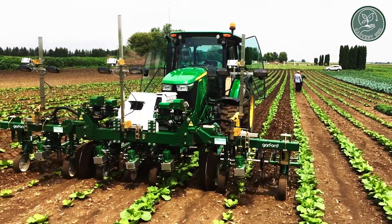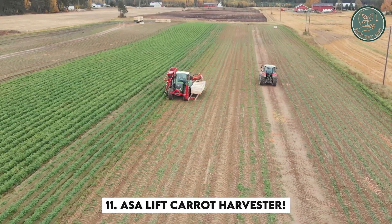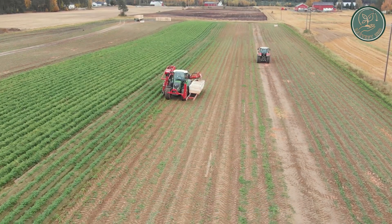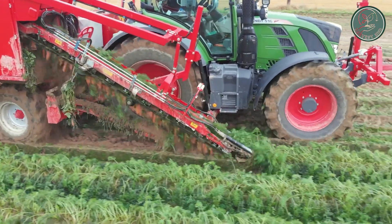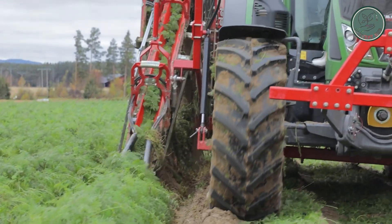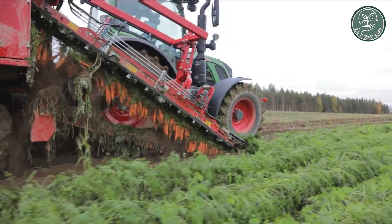Have you ever wondered how farmers efficiently harvest carrots from vast fields? Enter the Ace-A-Lift Carrot Harvester. This specialized machine, made by Ace-A-Lift, is a game changer for carrot harvesting. It comes in various models to suit different farm sizes. Using cutting-edge technology, it swiftly gathers carrots without damaging the roots.